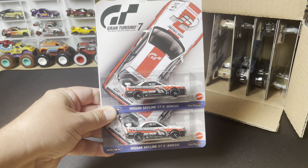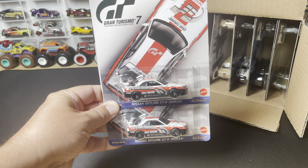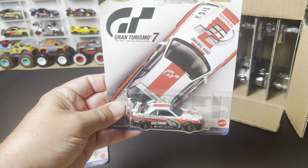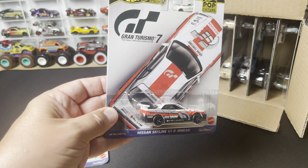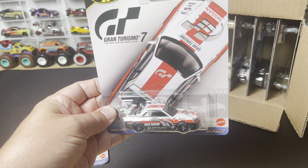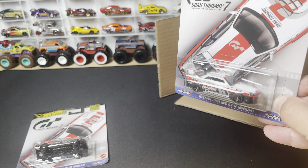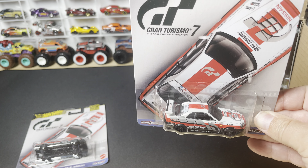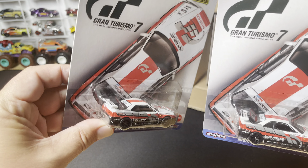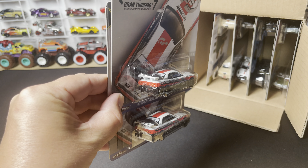So this is the Nissan Skyline R34 — always a hit with collectors. This one comes in a Gran Turismo 7 deco. We have seen this deco before; it actually was in a themed assortment before. This one is the full premium with the headlights, taillights, and metal base. So it will be nice to get together with that previous release. And as always, two in a case — a great start to this case.